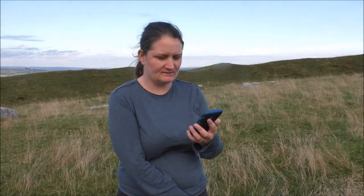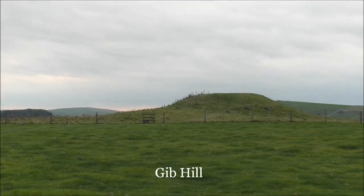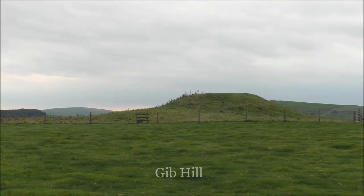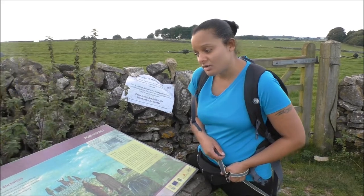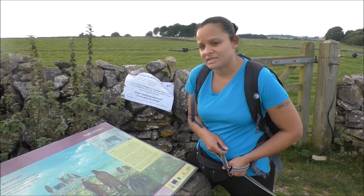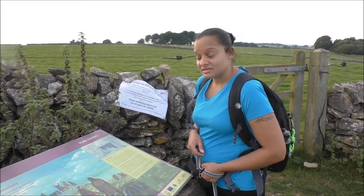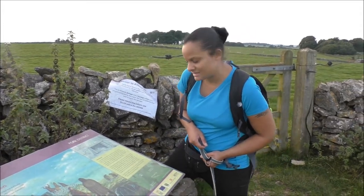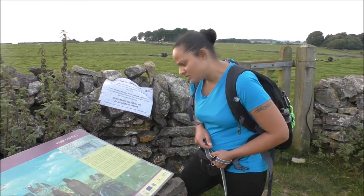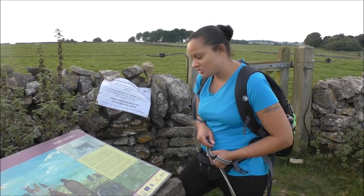Nearby is the enigmatic Gib Hill, which is a large burial mound. The earliest focus for ceremonies on this hilltop was the burial mound at Gib Hill. Such tombs served as a focus for ceremonies linking the living to the dead, and may also have marked the community's ownership of the surrounding land. A round barrow was built on top of the first tomb in the early Bronze Age, up to 2,000 years later.